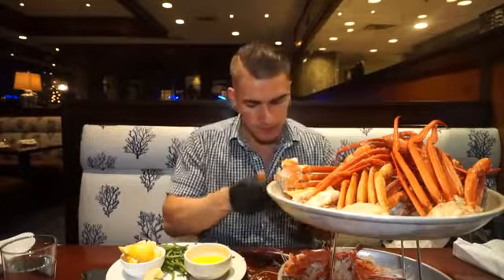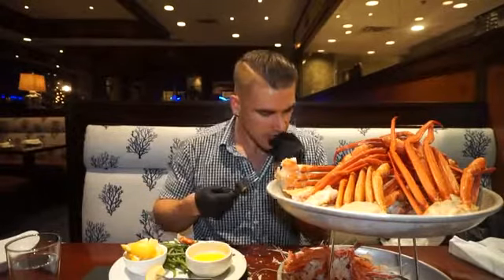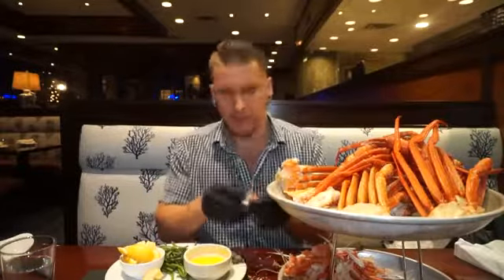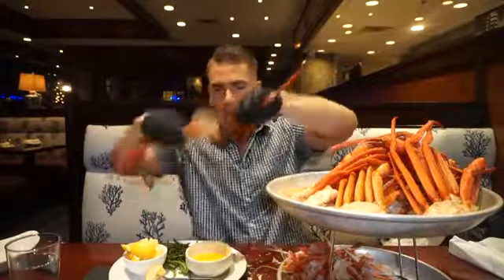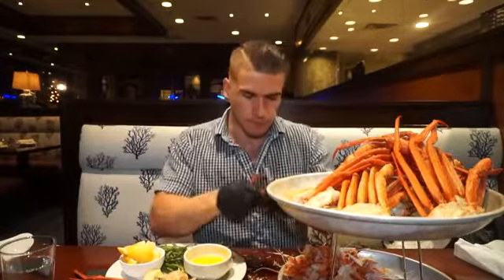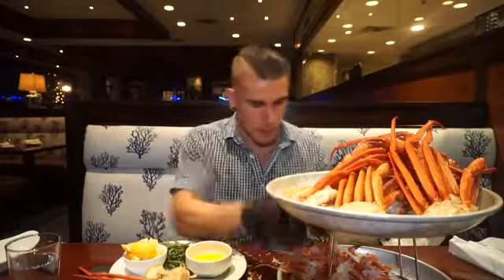They started me off with what was maybe like six pounds of crab. It's kind of hard to tell from this angle but that tray is absolutely massive — each one of those racks was a lot of crab. They really started me off solid, and they were totally cool with the all-you-can-eat aspect: just 'what do you want, how much do you want, we'll give it to you.'